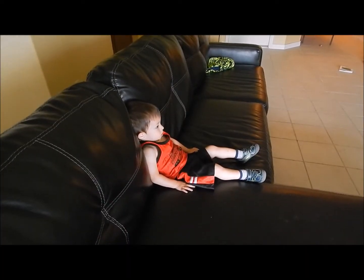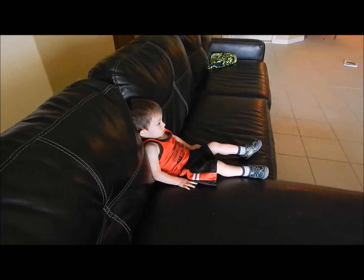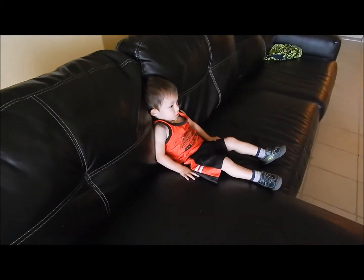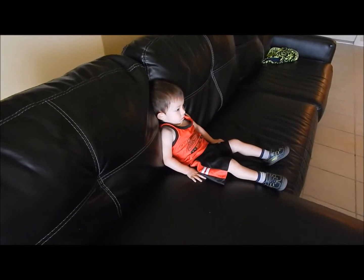Look at this little lazy butt. Just chilling on the couch exactly the way daddy sits. Silly boy.